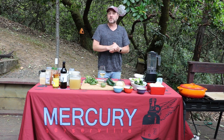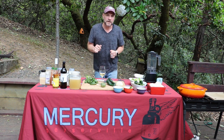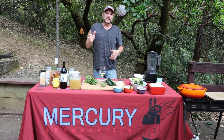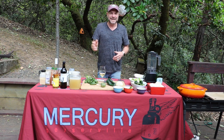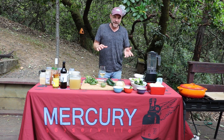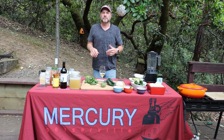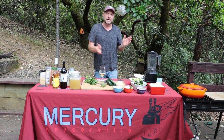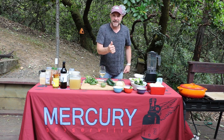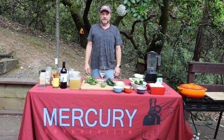Today we're going to be doing my Chile Verde recipe. It's got a little keto twist — we just swap out some cauliflower for potatoes. Otherwise it's a pretty keto dish altogether, tons of vegetables and a little bit of pork. It's basically a green chili stew. It goes absolutely fantastic with white wine and red wine, so you'll get a twofer with the wine tastings as well.